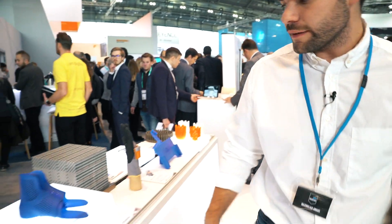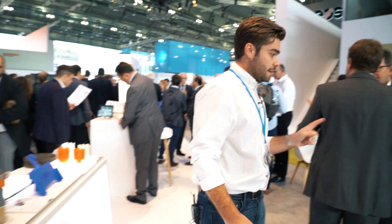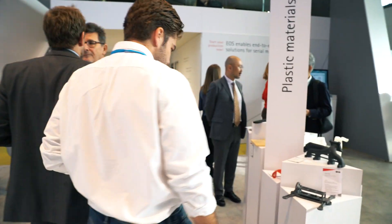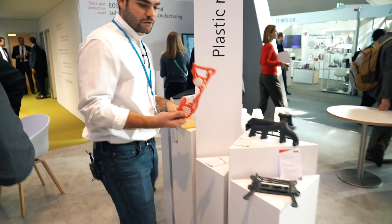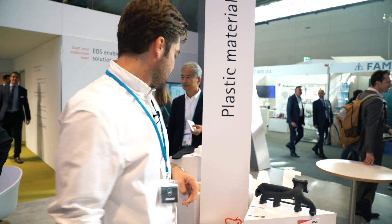Here we've got some bluish parts, some orthopedic parts, and here I found another one — this is also from Polik, which I spoke about earlier. That's it — a lot of colored parts here at the EOS booth. Let's go to the next one.